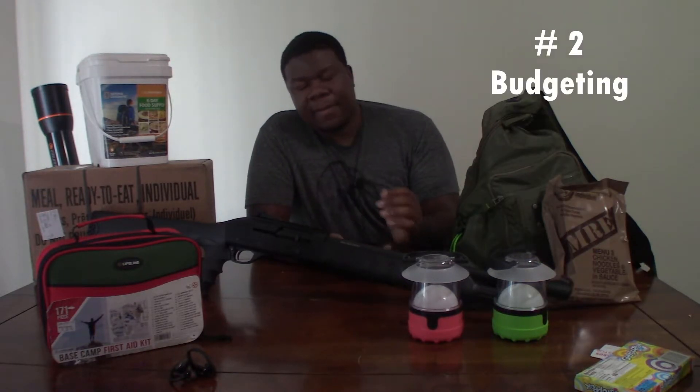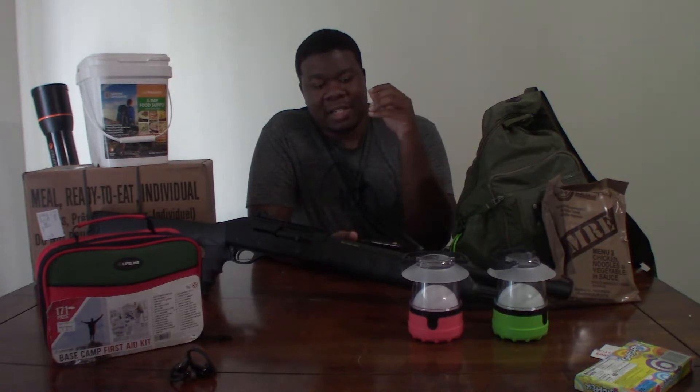The second challenge is finding the money to prep. Managing your money, taking care of what needs to be taken care of, and setting aside any extra is very important. You need to establish a budget. If you're living in an apartment complex, you need a budget anyway, but you also need a budget for your prepping — whatever money you have left over, you need to decide what to do with it.